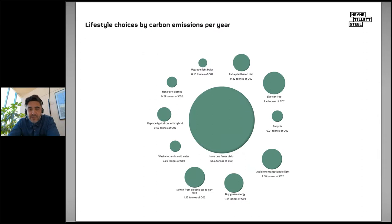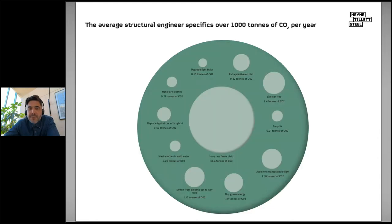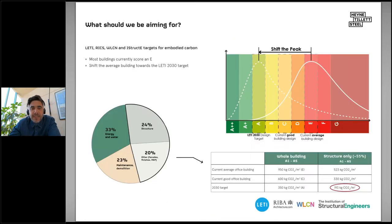This first technical slide shows lifestyle choices per person per year: eating a plant-based diet saves 0.8 tonnes of carbon, living car-free saves 2.4 tonnes, and having one fewer child saves 58 tonnes. But if you compare that with my potential influence as a structural engineer, I would specify over 1,000 tonnes of carbon per year. You can see the responsibility I have as a structural engineer to get these decisions right for the benefit of the planet.